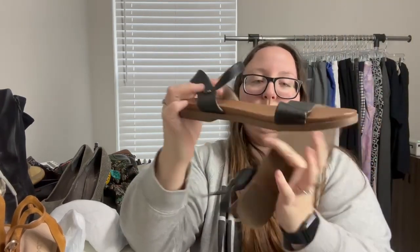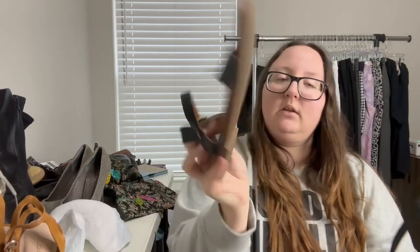A pair of Soda Comfy brand sandals, size 7. These will be going to consignment or buy-sell-trade.